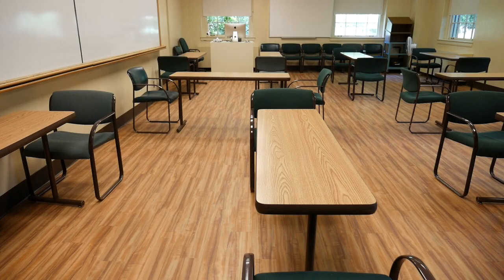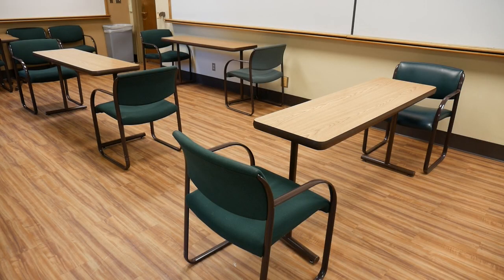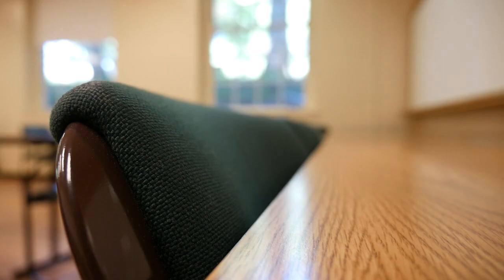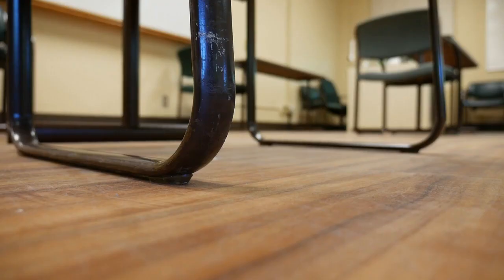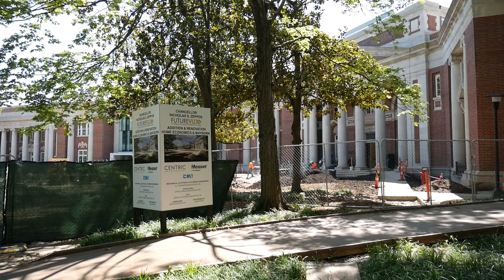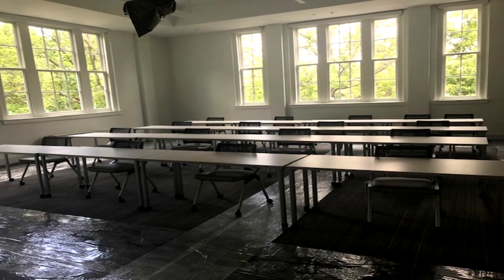We're reconfiguring classrooms to allow for physical distancing as well. In addition to our traditional classrooms, we've created new ones to make the most of available space to maximize the number of classes we can offer in person. New construction and renovation underway will give us even more options.